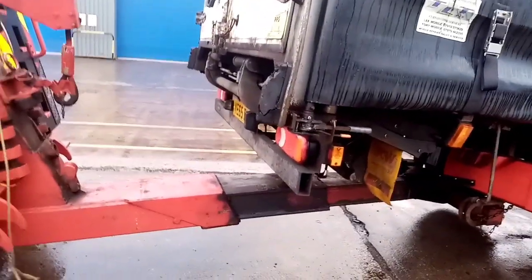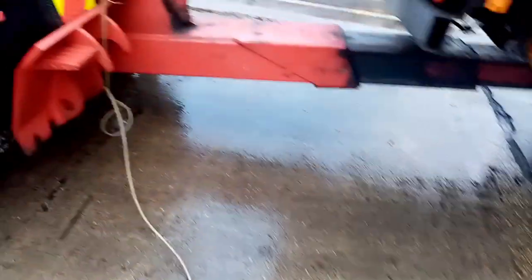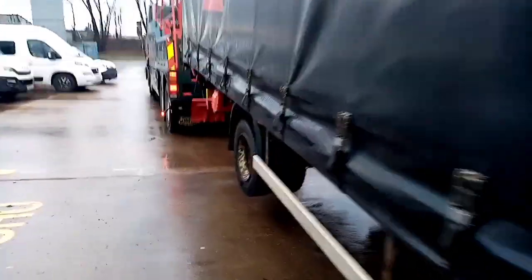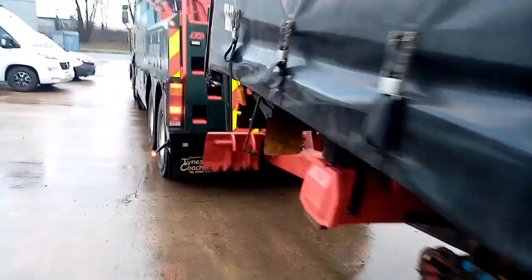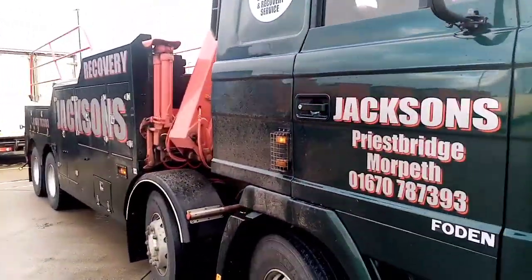Right guys, that's her chained on there now, so we'll just suck her in and get the steering tied. Probably about there actually — that's good. Right, I'll get the steering tied. Okay, that's her all picked up — steering's tied, tow lights are on. Right, let's get out of here. That's her all dropped back off at the customer's yard.